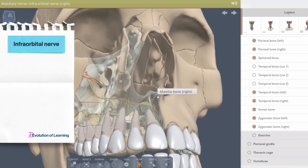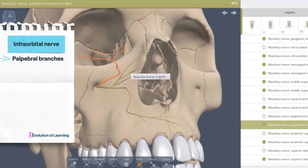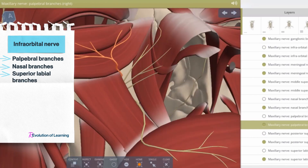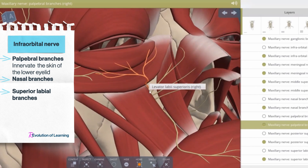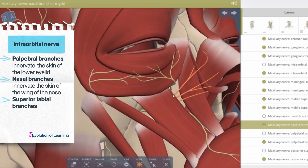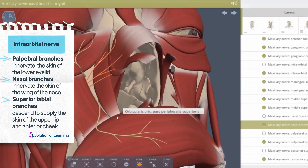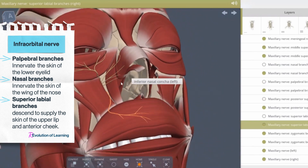The infraorbital nerve then exits the infraorbital canal through the infraorbital foramen and emerges on the face, dividing into palpebral branches, nasal branches, and superior labial branches. The palpebral branches innervate the skin of the lower eyelid. The nasal branches supply the skin of the wing of the nose. The superior labial branches descend to supply the skin of the upper lip and the anterior cheek.